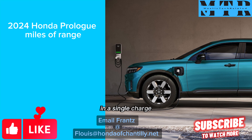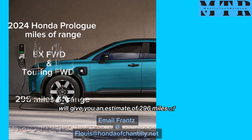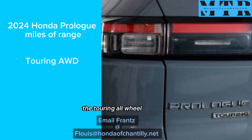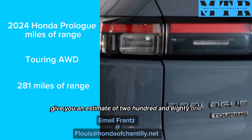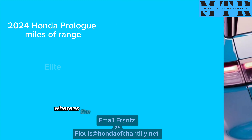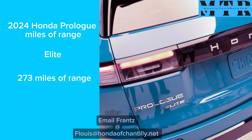In a single charge, the EX and the Twin front-wheel drive will give you an estimate of 296 miles of range. The Twin all-wheel drive will give you an estimate of 281 miles of range, whereas the Elite will give you an estimate of 273 miles of range.